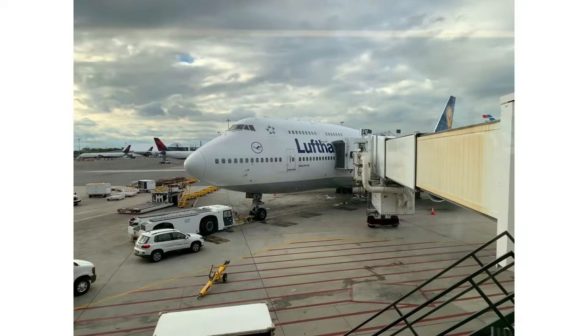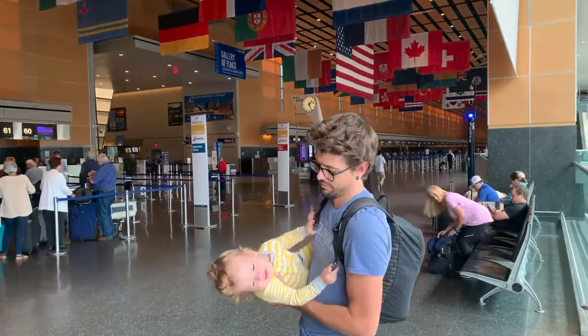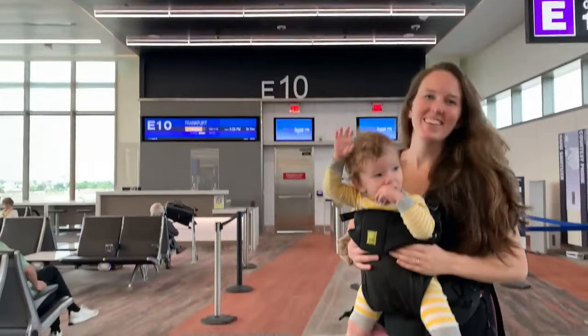We've flown over 30 times with our son and only used the bassinet once — and it wasn't really a great experience. If you haven't been able to book a bulkhead row or bassinet seat, hopefully these cons will make you feel a little better. It was on Lufthansa, flying transatlantic from Boston to Frankfurt. Before that flight, I'd never really been interested in booking a bassinet because my son was a contact napper — he always slept on one of us.